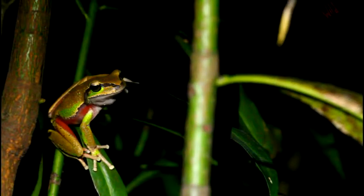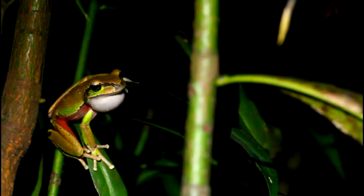The frog at the top of my list is the beautiful Blue Mountains tree frog. We're lucky enough to not only see them, but actually film one calling.